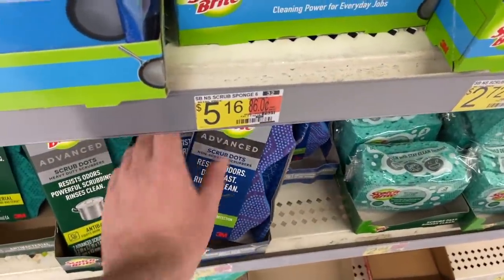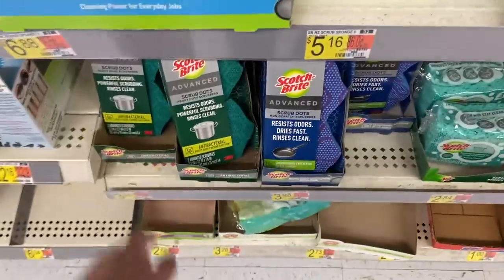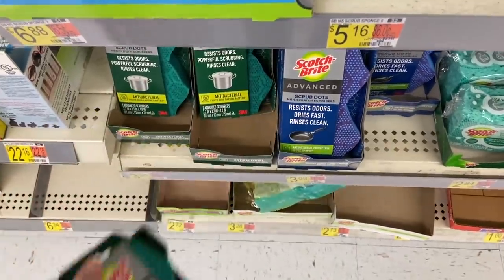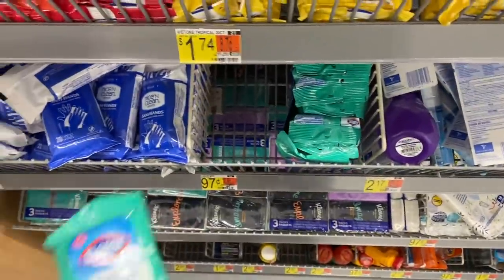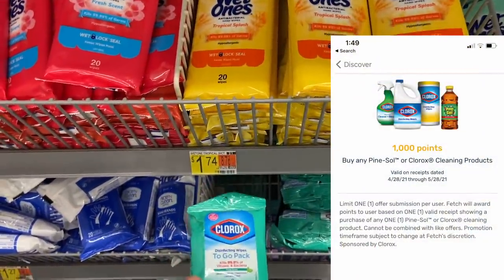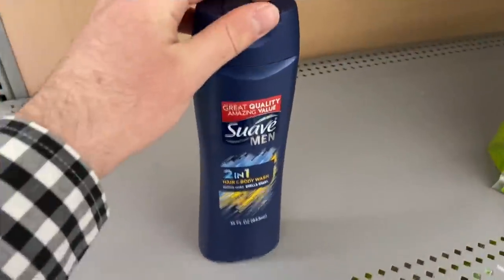Really good deal on Swagbucks or InboxDollars for the Scotch-Brite Advanced sponges. They are $3.98 at Walmart and there's a rebate on Swagbucks or InboxDollars to get $6.00 back when you buy two, making them 98 cents each. It has to be the advanced scrub dot variety. Also, the Clorox wipes are 97 cents in the trial section — there's a $1.00 Fetch Rewards rebate back on any Clorox or Pine-Sol product with no size restrictions, making this totally free plus a 3-cent money maker.